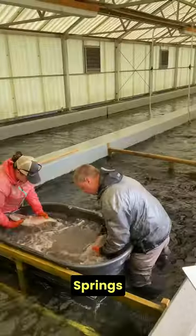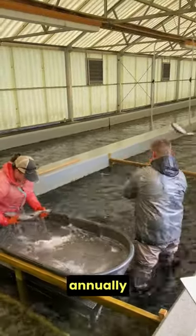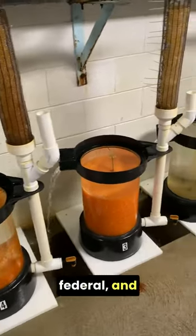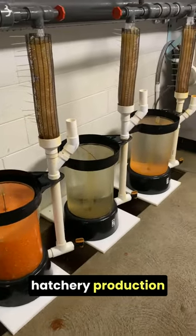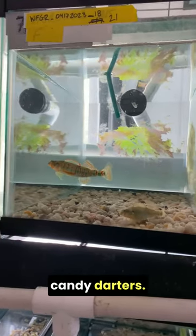White Sulphur Springs National Fish Hatchery produces six to eight million rainbow trout eggs annually to support state, federal, and tribal hatchery production for recreational fishing. They also raise crayfish like the threatened Big Sandy and endangered candy darters.